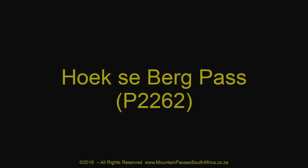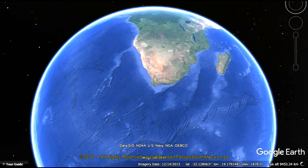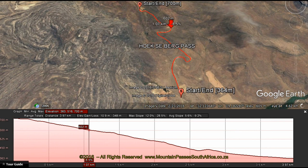The Hoekseberg Pass, which translates as Corners Mountain, is a short but steep pass on a minor gravel road which takes vehicles down to the Bido Valley in the central Cederberg area, a well-known site for wildflowers in spring.